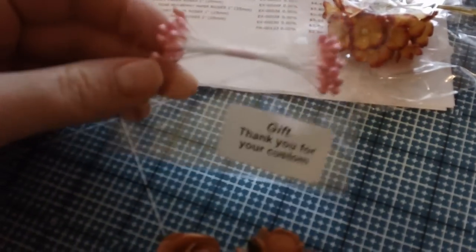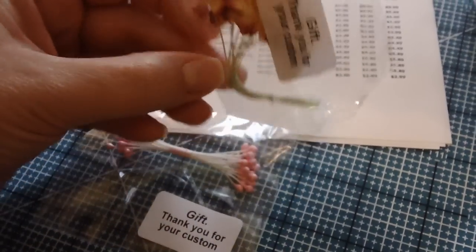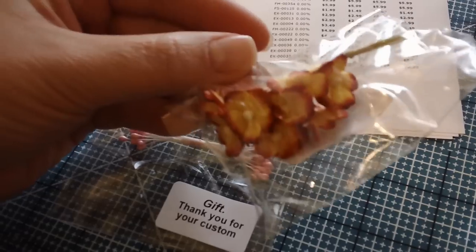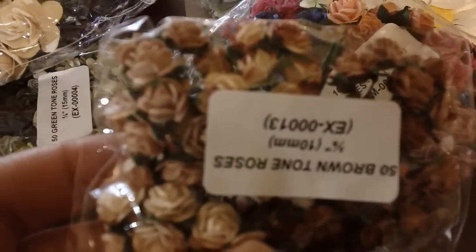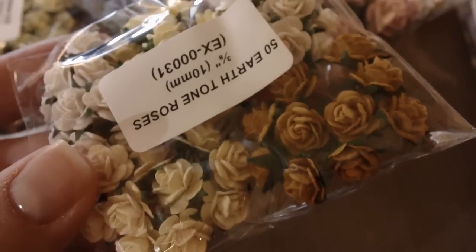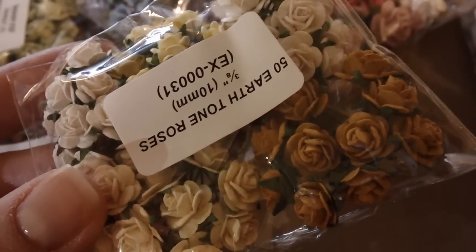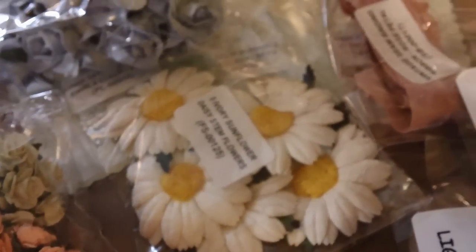I also got gifts with my order — these cute little spring flowers, just an extra thank-you gift for ordering. I know exactly what I'm going to do with those. All different sizes, all different colors. The quality of these flowers is really great — all handmade and just gorgeous. I have yet to run across flowers like these in anything I've ordered before. Here are some for a little girl project I'm doing, and look at those red ones — aren't those gorgeous?